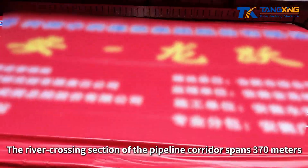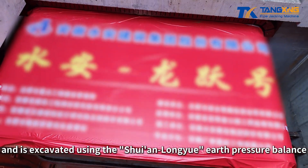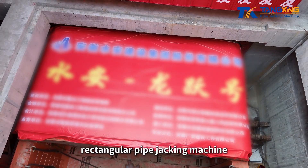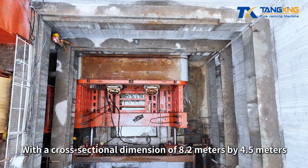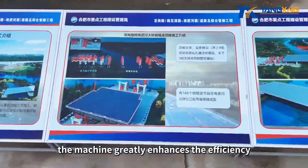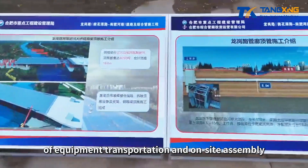The river crossing section of the pipeline corridor spans 370 meters and is excavated using the Xuyenlongyue Earth Pressure Balance Rectangular Pipe Jacking Machine, custom designed by Tangxin Technology. With a cross-sectional dimension of 8.2 meters by 4.5 meters and an upper-lower assembly structure, the machine greatly enhances the efficiency of equipment transportation and on-site assembly.